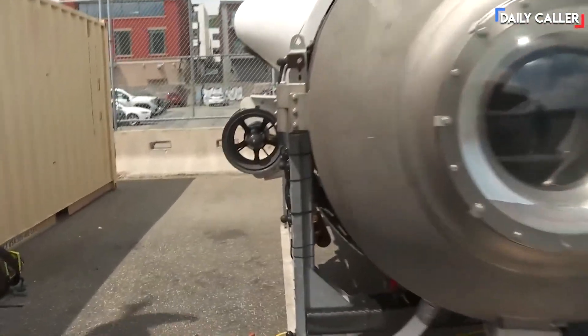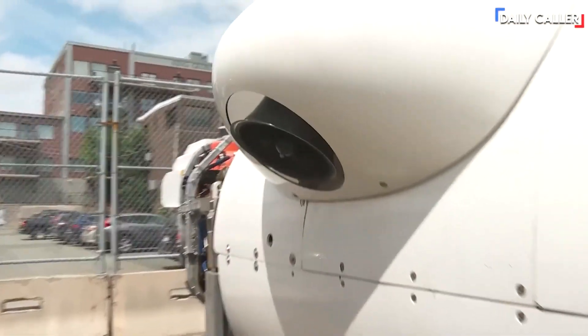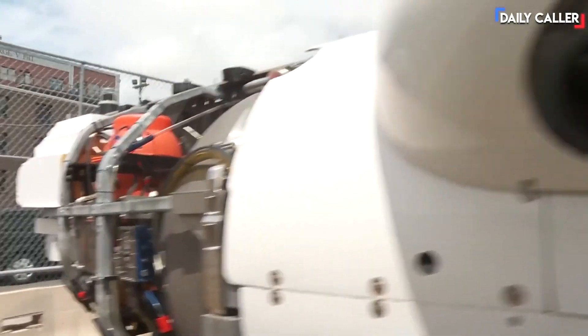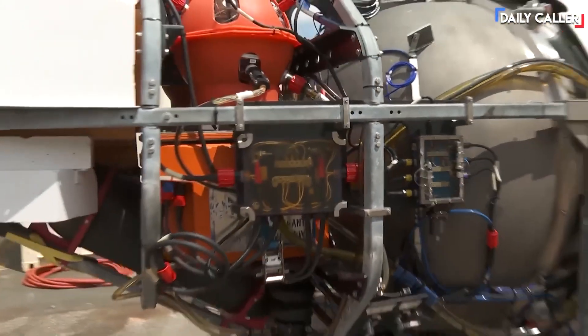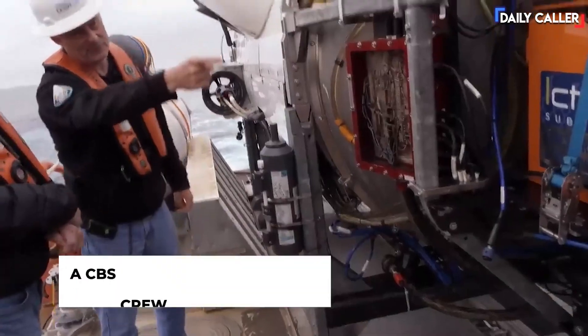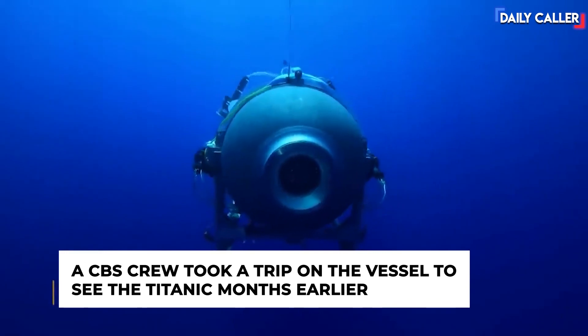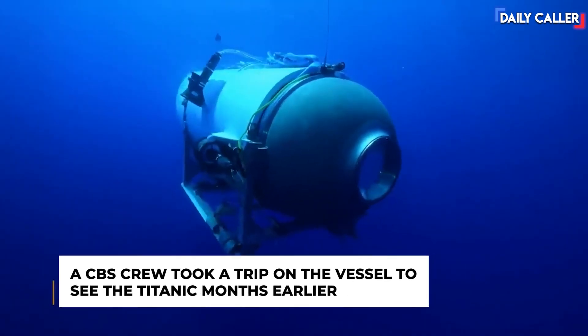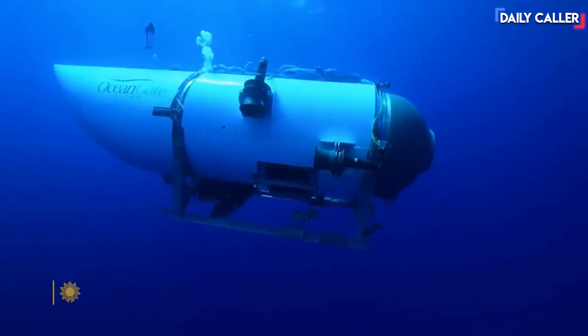We keep a couple of spares on board just in case. This is the second year we've been out to the Titanic. We went out in five eight-day missions. We did about ten dives to the wreck site of the Titanic, and we did an extra dive on an undiscovered reef that we found. Stockton Rush is the CEO of OceanGate, a company that offers dives to the Titanic in a one-of-a-kind carbon fiber submersible for $250,000 per person.